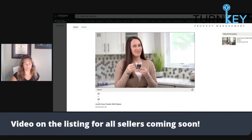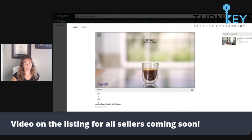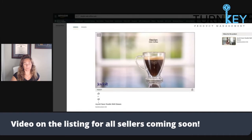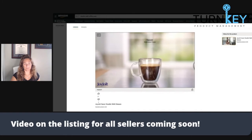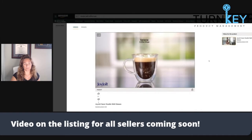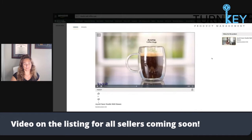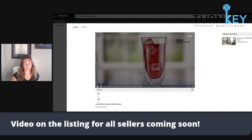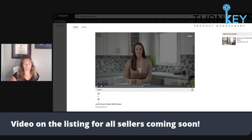JoyJolt glass mugs come in a wide variety of eye-catching shapes and sizes. There are designs that are well suited to cold drinks and other designs that are perfect for hot drinks. There are glass styles that look very elegant and sophisticated and others that are very fun and unique.